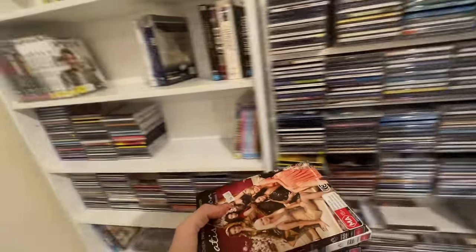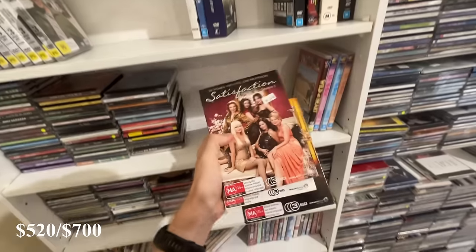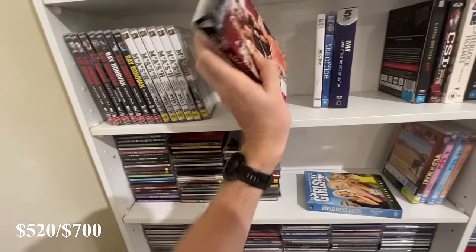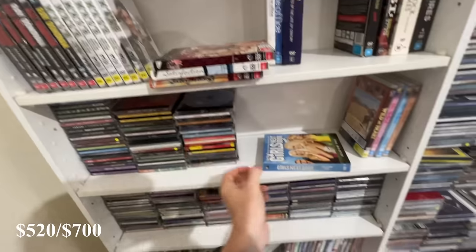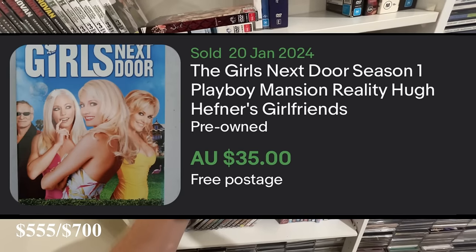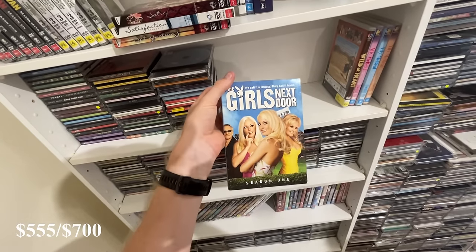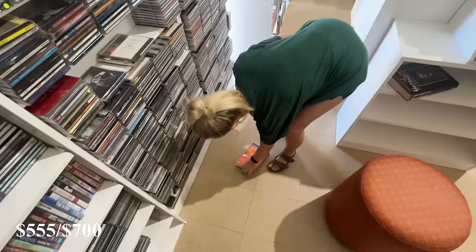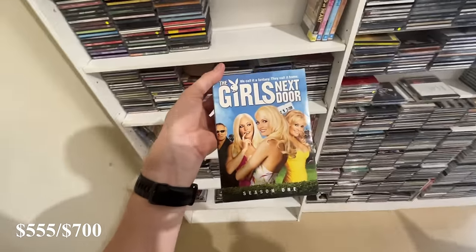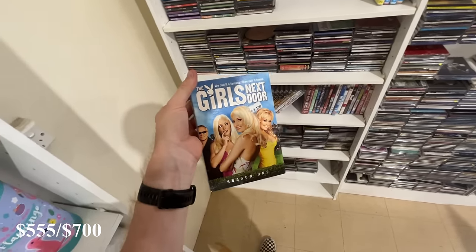We found Satisfaction seasons one to three at $3 each, so $9 total, but I think we can turn it into about $45 - that's kind of good. And then Girls Next Door season one for $3 - we should be able to get about $35 to $40 for this. There was actually a sale for $79, but I think it's more worth around $40. Still, not bad for $3.